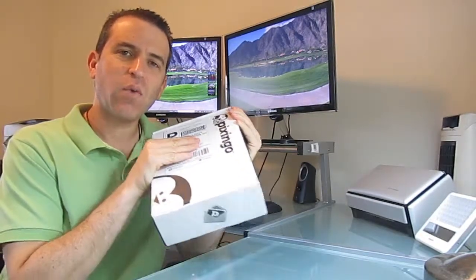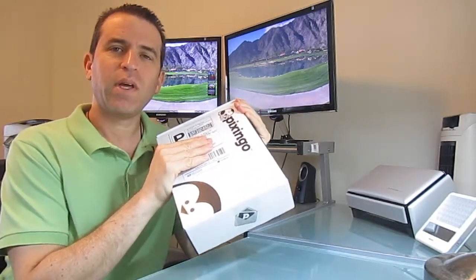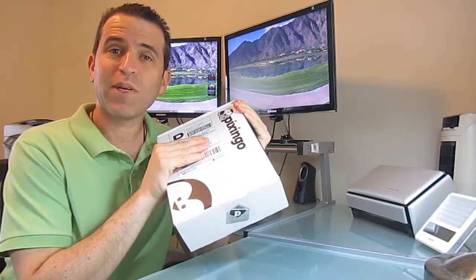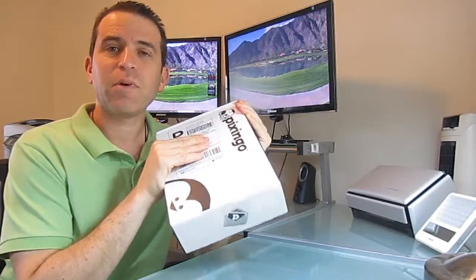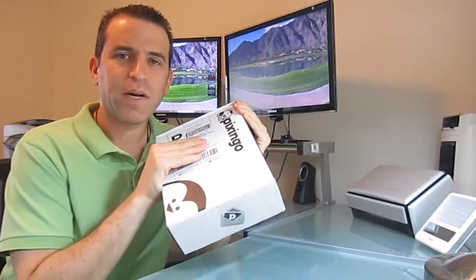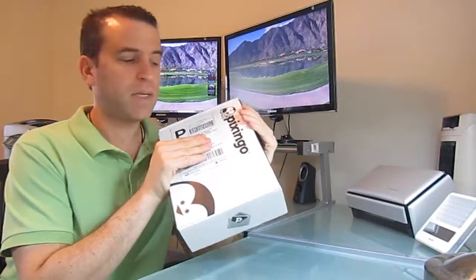Hope you're having a creative day. I received my welcome kit from Pixingo and I wanted to open it with you so you could see what you would receive when you enroll and take advantage of using all of Pixingo's creative products to help reach out to people, market yourself, and really make a difference in somebody's life by just touching them with Pixingo's products. Really amazing stuff.